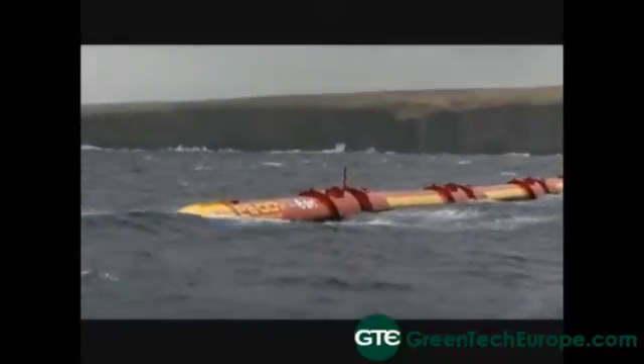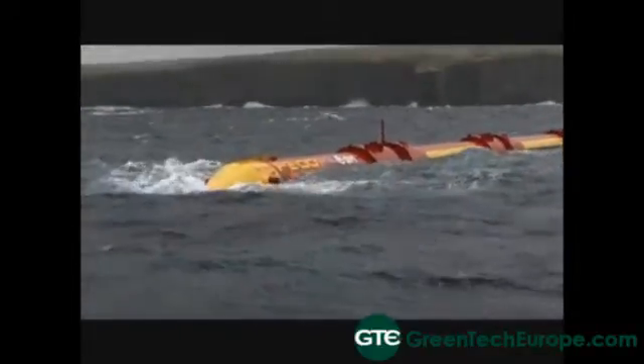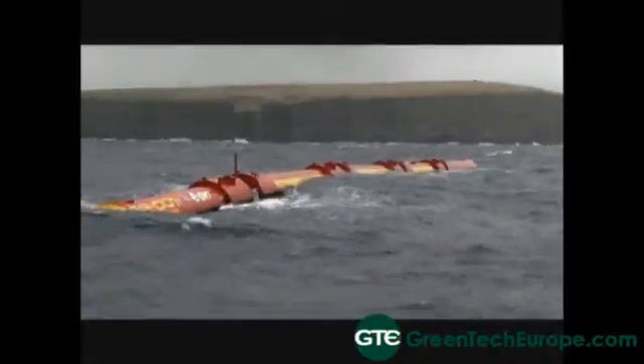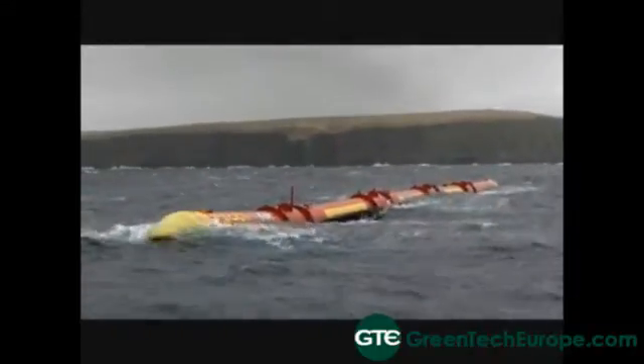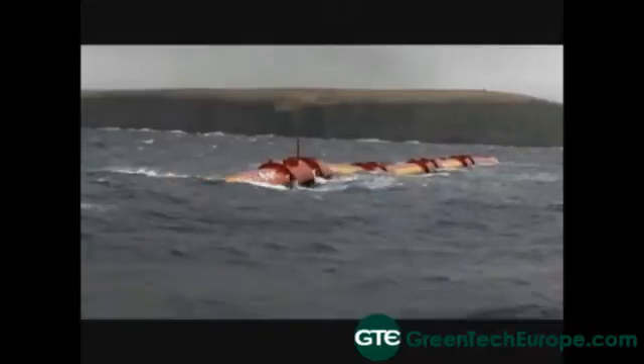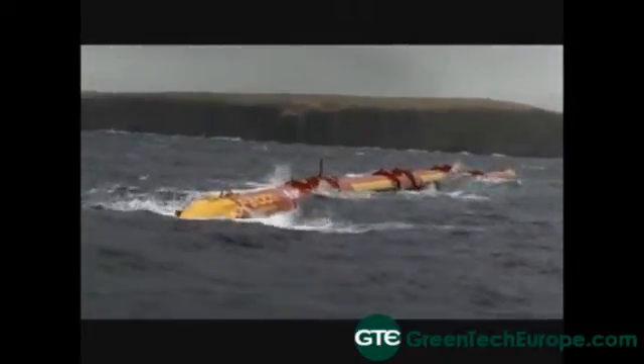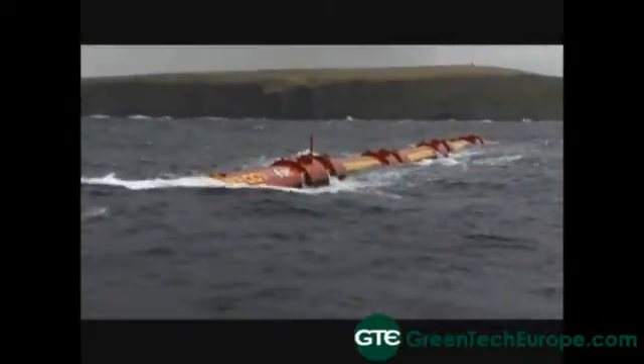Could you tell me a bit more about how your technology works? The Palamis machine is a line absorber, which means it's a series of point absorbers along a long length of tubes. It's called the Palamis because it looks and moves like a sea snake. It swims on the surface of the water, floats semi-submerged, and as waves move down the length of the machine, power is generated at each of the joints via a hydraulic system.